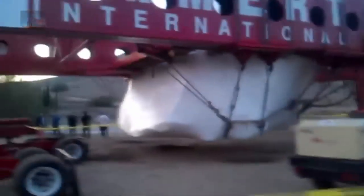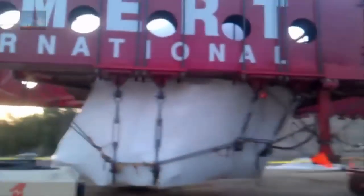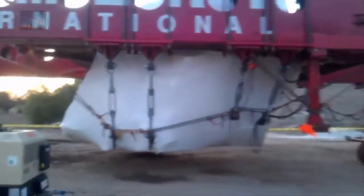The rock was wrapped in high thread count Egyptian cotton sheets and an outer layer of super-thick plastic before being loaded onto the transporter. The trip took 11 days, and the stone is a 340-ton boulder.